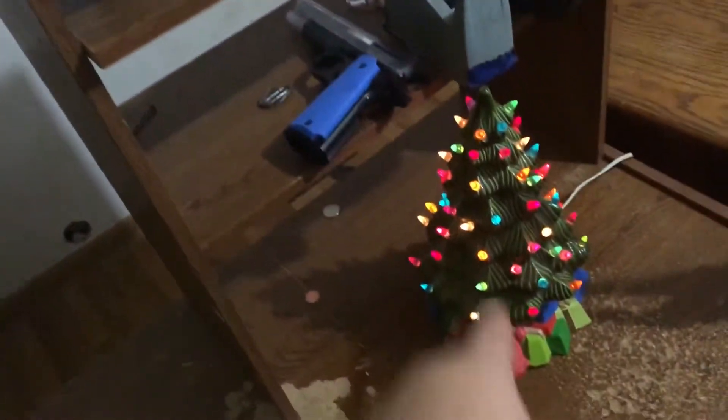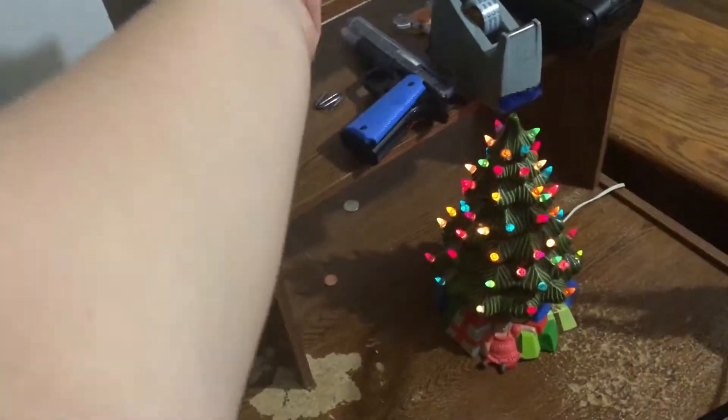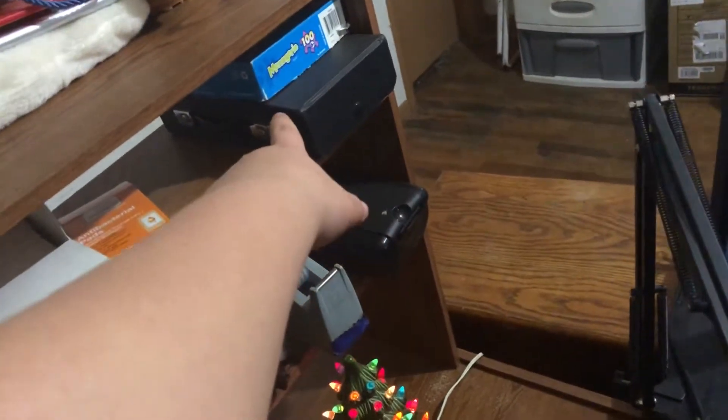Christmas tree because it's Christmas time. Nails, BB gun, tape, hair cutter, fidget spinner, business clothes for my business. Band-Aids because, well, Band-Aids. Lemon wipes and a puzzle, and then more Christmas stuff.